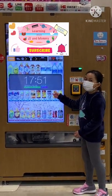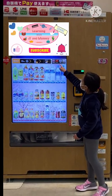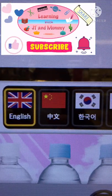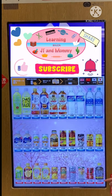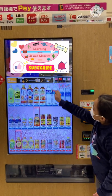It pops out here. Then on this side, you can select the language of your preference. There's Japanese, Korean, Chinese, and English. These blue ones are the cold beverages, while these at the bottom are the red ones, meaning hot beverages. I'm gonna choose English.